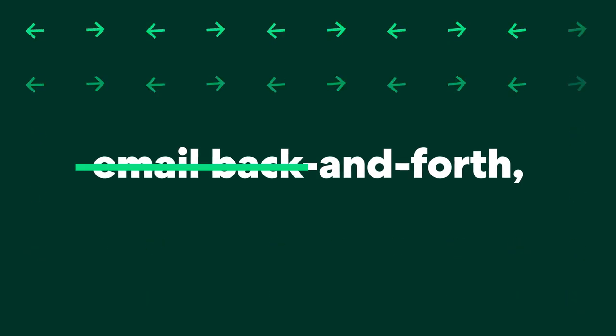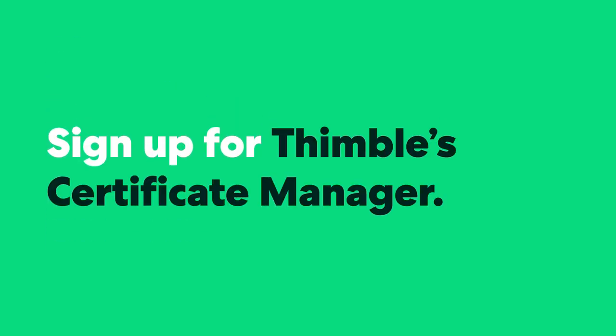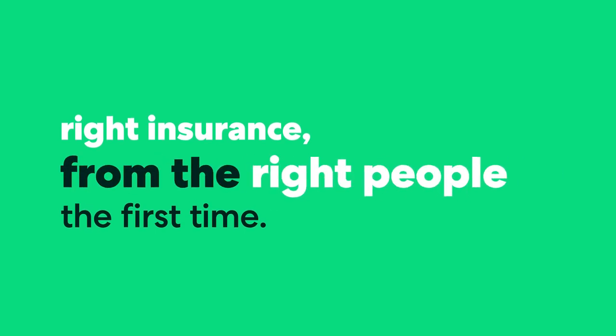No more email back and forth, no more clunky spreadsheets, no more non-compliant contractors, and no more pain in the ass. Sign up for Thimble Certificate Manager and get the right insurance from the right people the first time. For free! Boom!